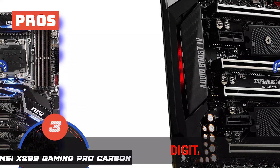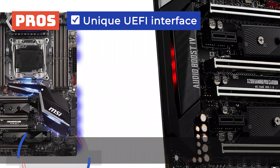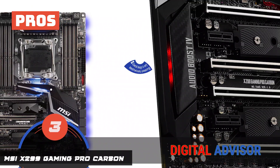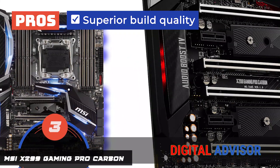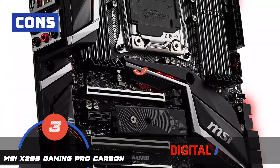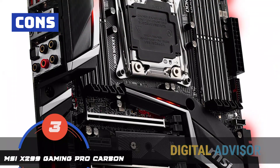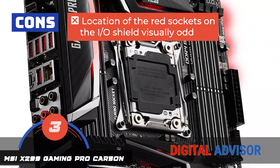Its pros are: it offers excellent performance; the IO Shield comes pre-installed; it comes with a unique UEFI interface; the overall design is very aesthetically pleasing; and it has a superior build quality in comparison to competitor models. However, the overall aesthetics are subpar, and the location of the red socket on the IO Shield does not make sense visually.